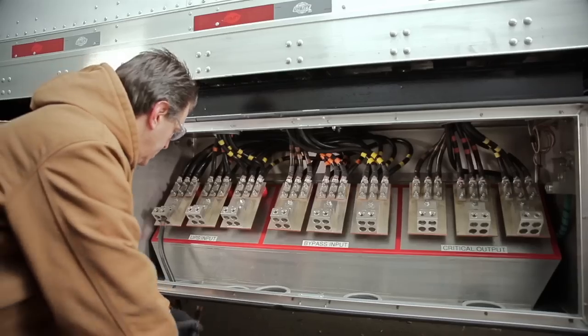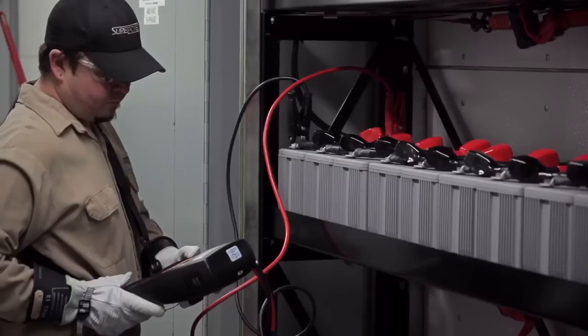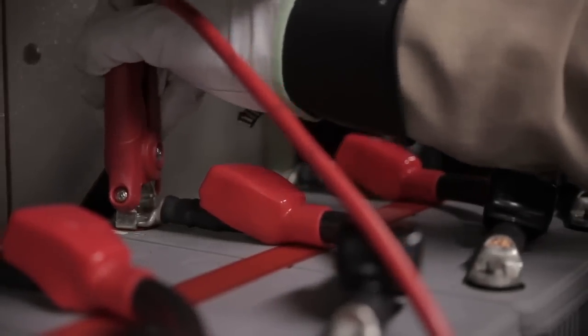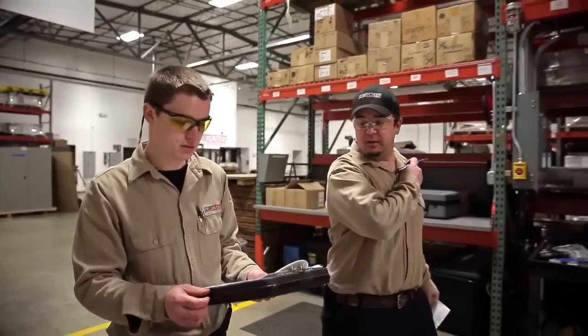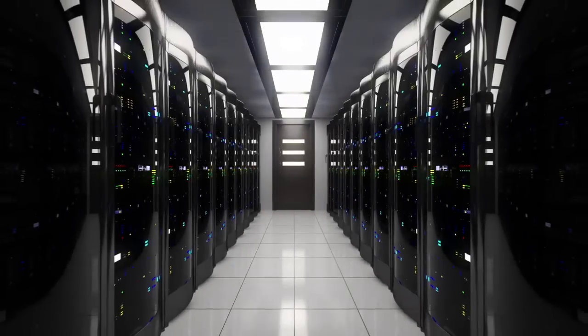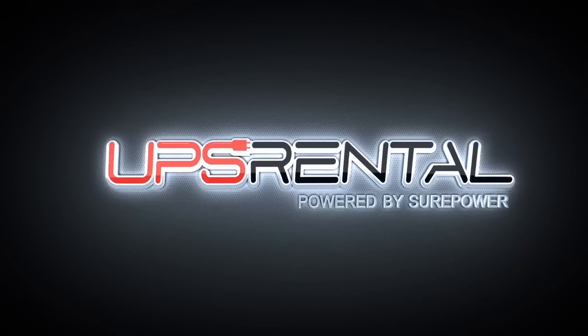Our proprietary power connections offer easy installation for your electrical contractor to quickly install your temporary system. It's no secret that uninterrupted power is imperative for all successful businesses. Next time you require a temporary power source, a portable solution, or a disaster recovery system, leave it to the professionals at UPS Rental to handle everything.